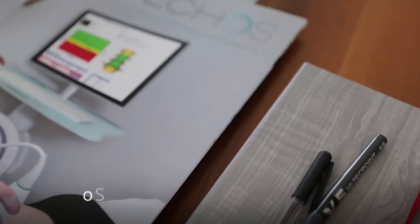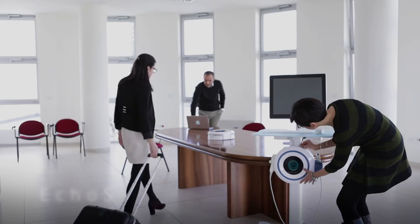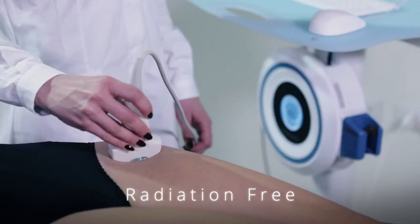The outcomes of extensive research generated Ecos, the first non-invasive device for the early diagnosis of osteoporosis at lumbar vertebrae and femoral neck.